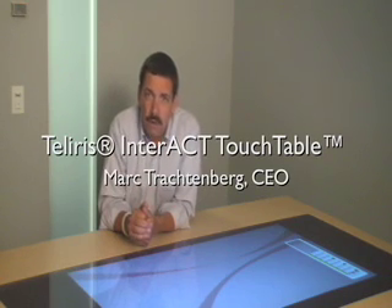Welcome back. I'm Mark Trachtenberg, CEO of Teleris, and I would like to talk to you today about the next major step past telepresence.